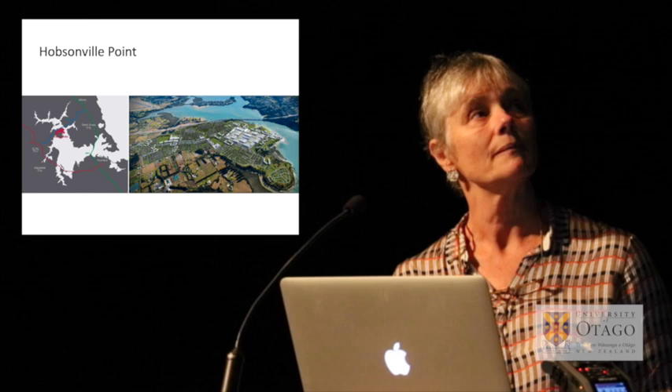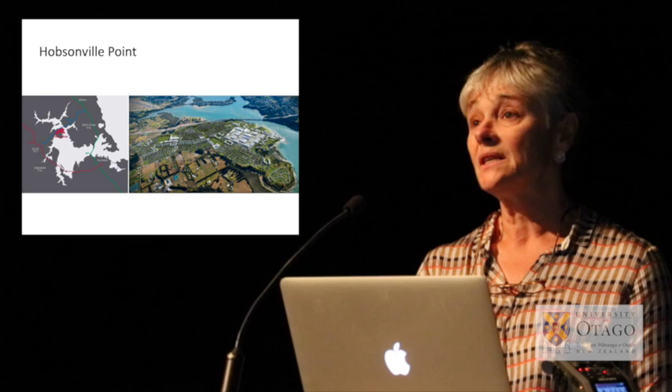I'm going to tell you a little bit about Hobsonville Point, and then I'm going to speak about Te Aramua Future Streets, which is a street intervention study and another form of urban renewal.